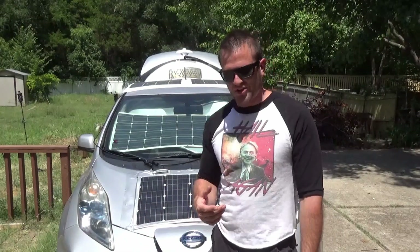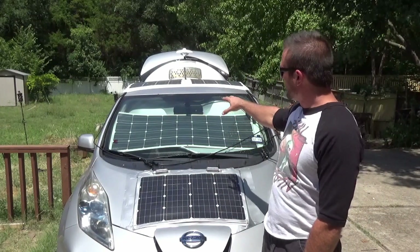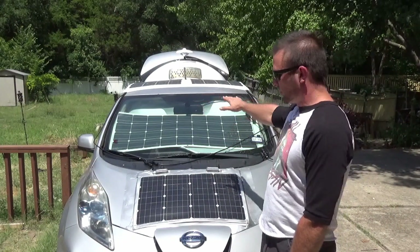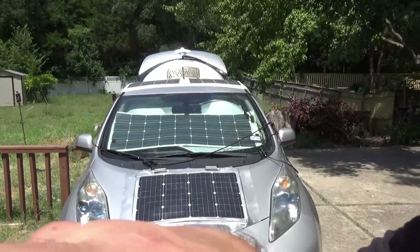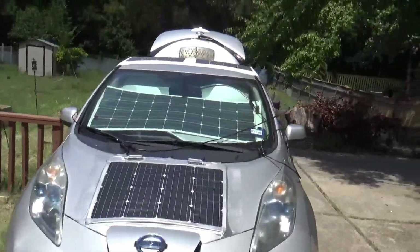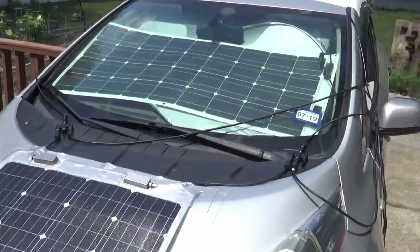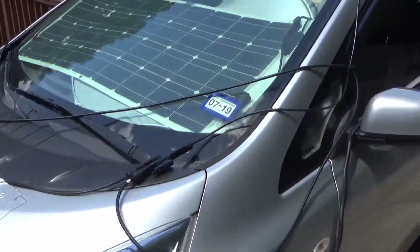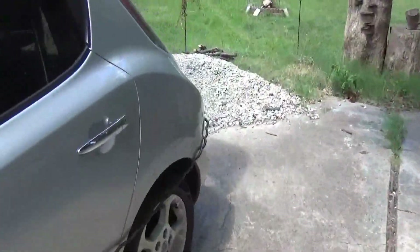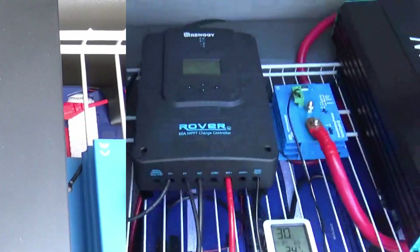Last video a lot of people on various websites were questioning how much power you could actually get out of this. Since the last video I've added a sunscreen that goes across the main window — that's another 100-watt panel right there. The wiring is hanging outside of the vehicle now; I've got some shorter wires on order from Renogy, so I'm obviously going to hide all that.